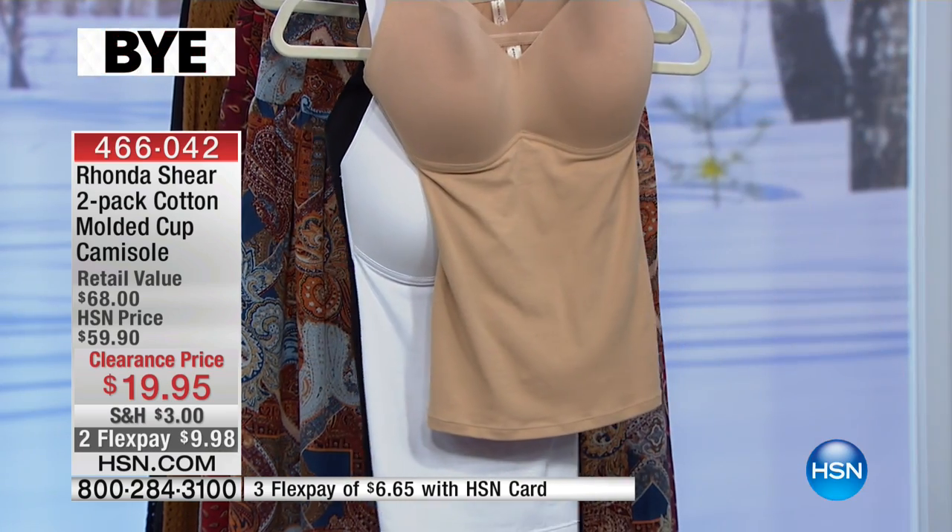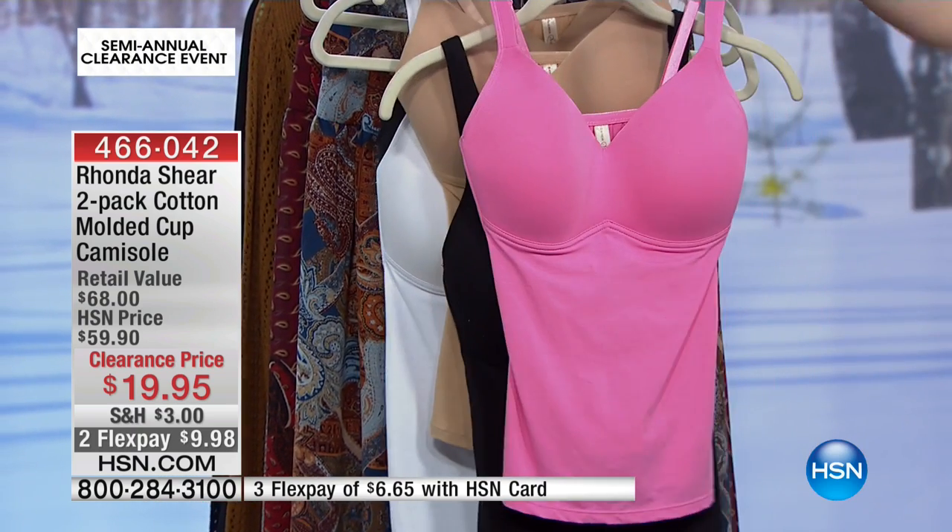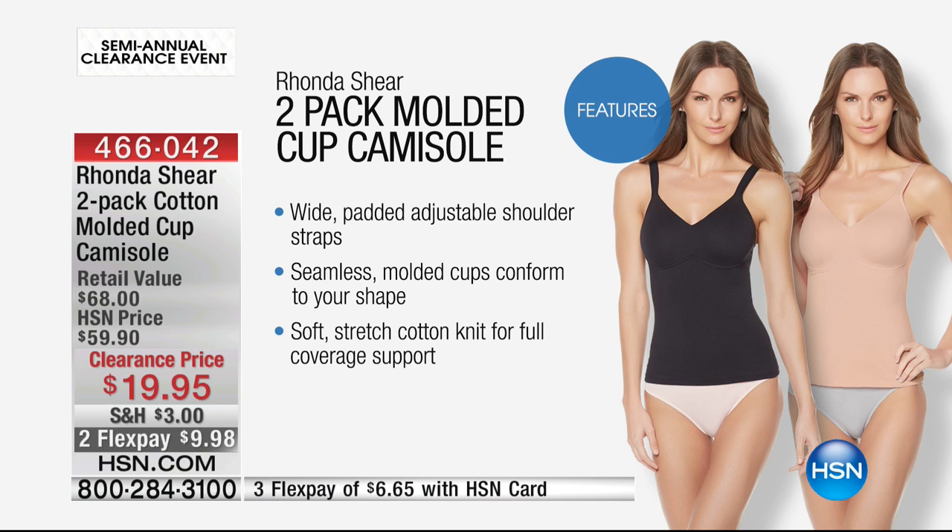This is $10 a tank. Let me walk you through some of the technology. All you have to do is choose extra small through 3X. Cotton spandex blend, breathable, comfortable, molds to you. It has no seams — a seamless look — so it looks fantastic on the body. You've got the wide padded adjustable shoulder straps, so it's not going to cut into you. That seamless design with the molded cups — I'm going to turn one inside out and show you in a second, so stay tuned. You've got the soft stretch cotton knit for full coverage support.